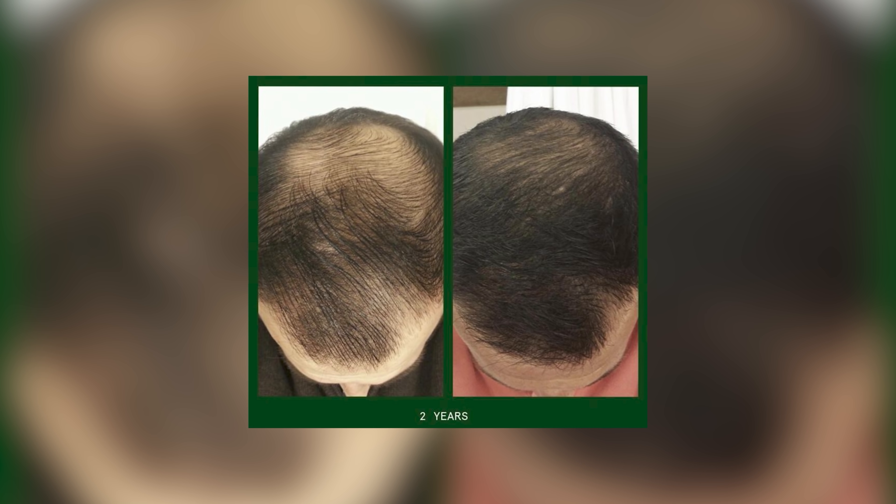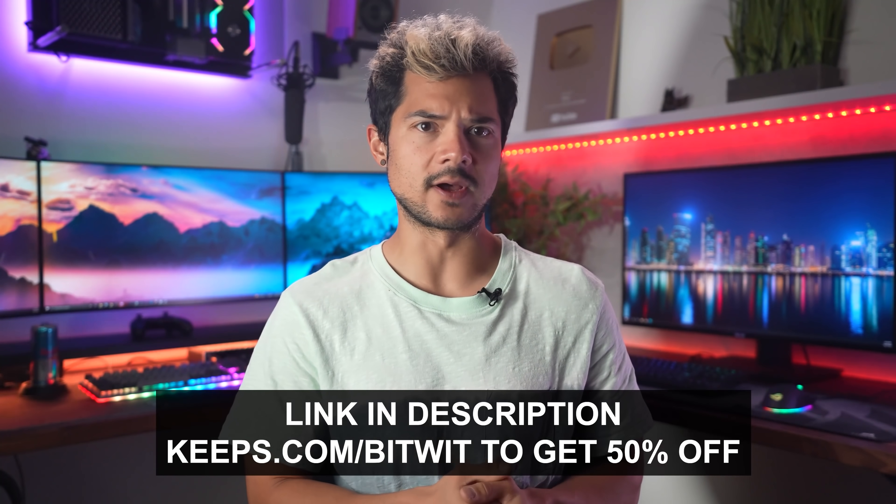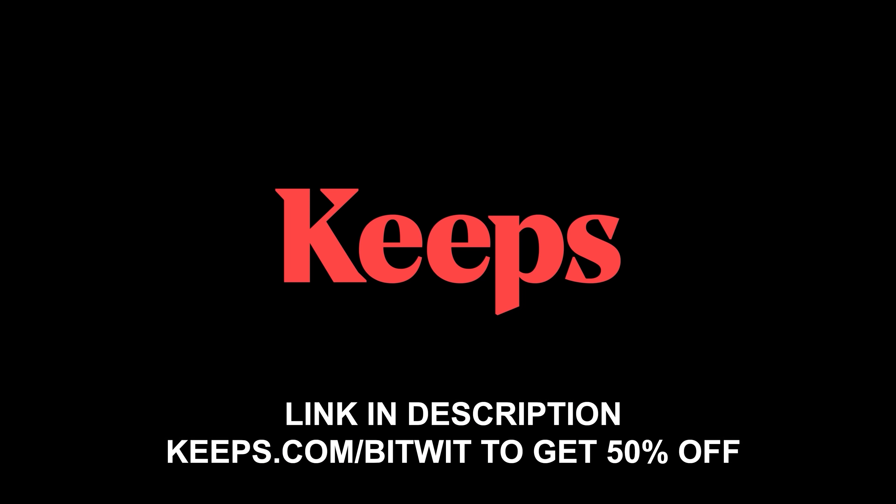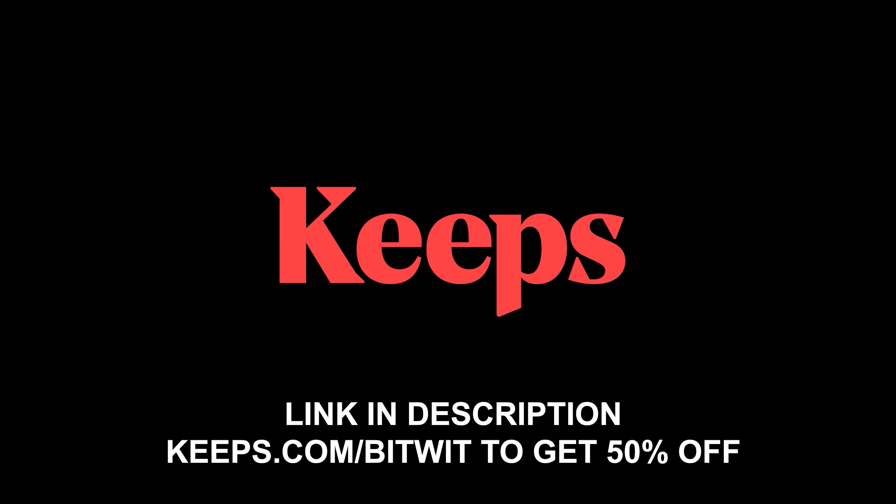Keeps has already proven effective for millions of people, so if you're not ready to part with your glorious locks just yet, go to keeps.com/bitwit, or click the link in the description below to receive 50% off your first order. Give your hair the treatment it deserves, and try Keeps today.